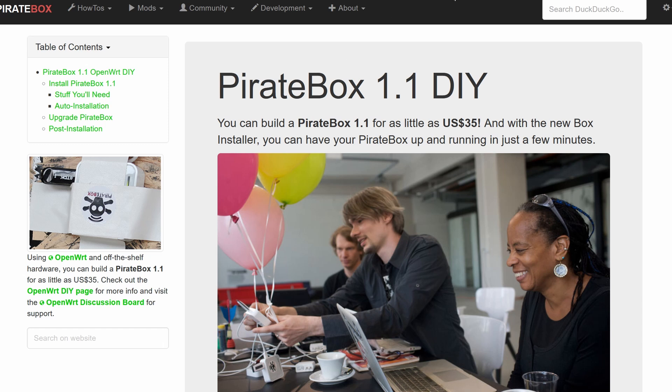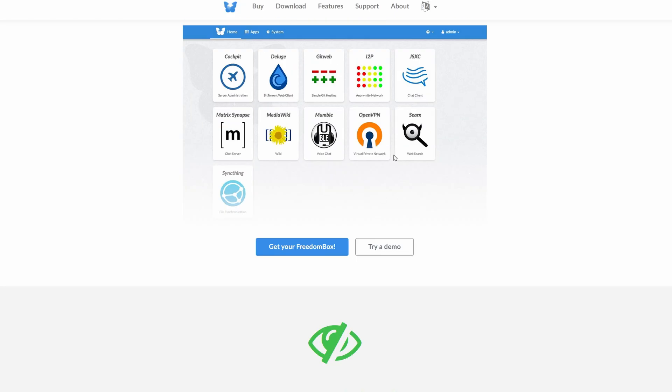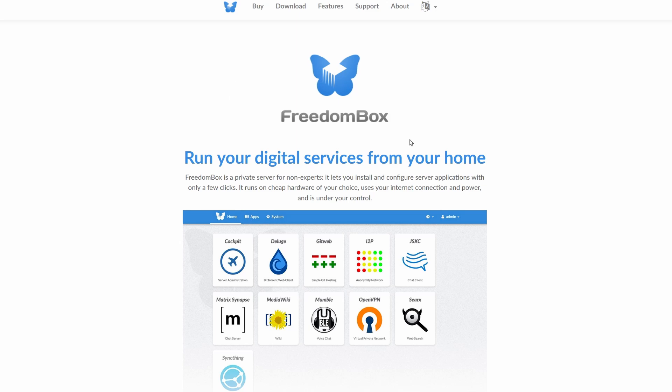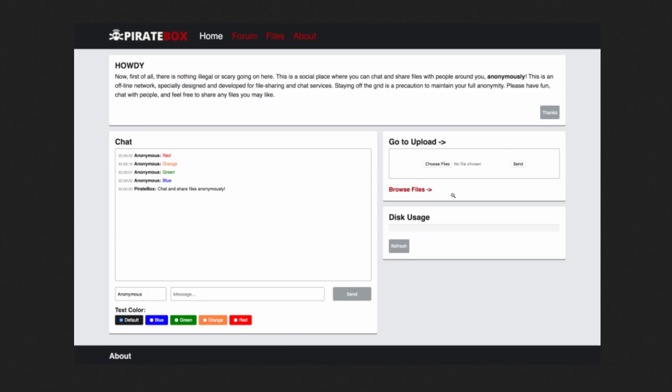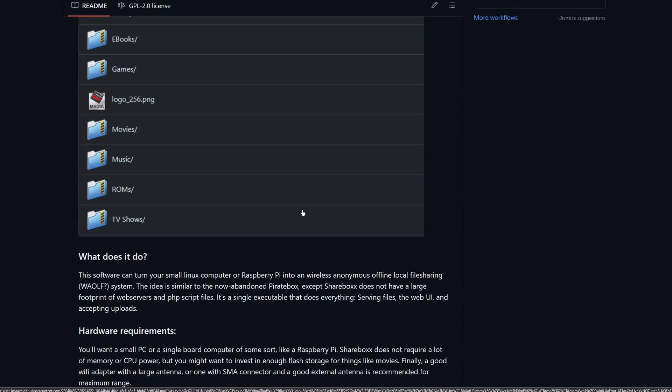Essentially all it did was give you a page where you could browse and upload files and have a little chat box. With the official project basically dead and nobody really doing anything with it anymore, I looked for alternatives. I didn't really see anything that tickled my fancy - there's FreedomBox for example, but that's not the same thing. I want a better version of this: browse files, upload files, and not much else - maybe a chat box at some point, but really the interesting thing is the files.